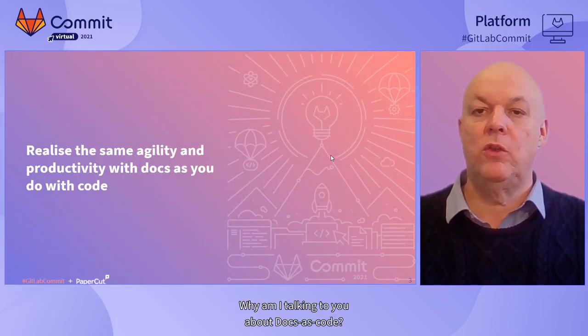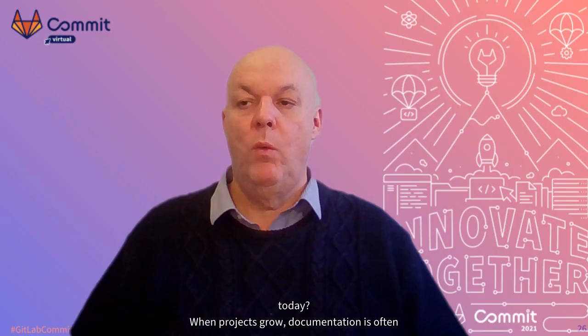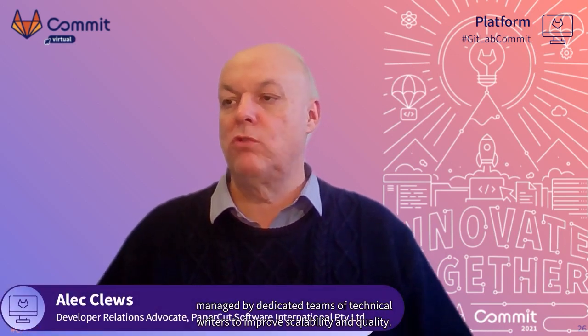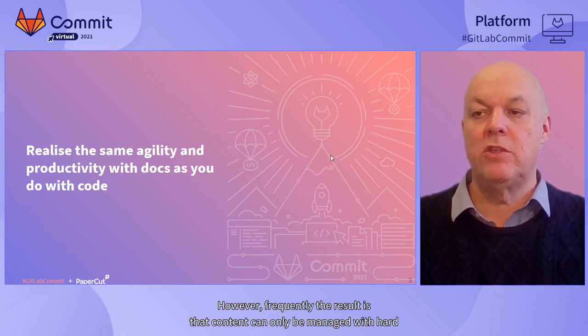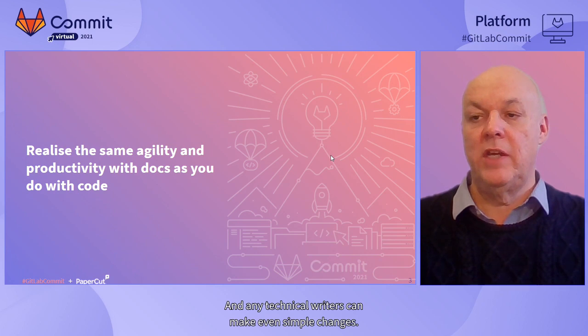Why am I talking to you about docs as code? What are the problems we are solving here today? When projects grow, documentation is often managed by dedicated teams of technical writers to improve scalability and quality. They bring valuable skills, experience, and their own sets of tools and processes. However, frequently the result is that content can only be managed with hard-to-use and sometimes expensive tools. Text is stored in proprietary formats and only the technical writers can make even simple changes.